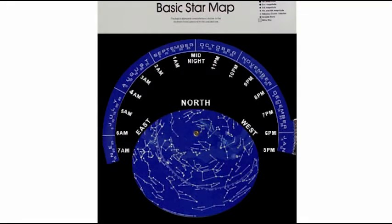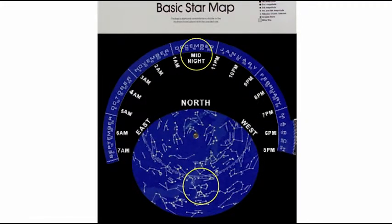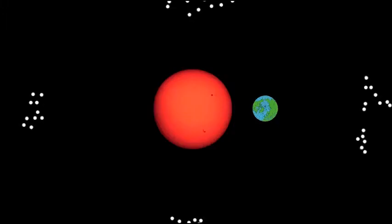Let's pretend it is the middle of December at 7 o'clock in the evening. If you look east, you will see the constellation Orion just coming up. By midnight, Orion will be halfway across the sky, and at around 5 in the morning, Orion will be setting in the west. The Earth also moves around the sun, so the stars you see at one time are not seen during other times — it's just because the Earth is on the other side of the sun from them.